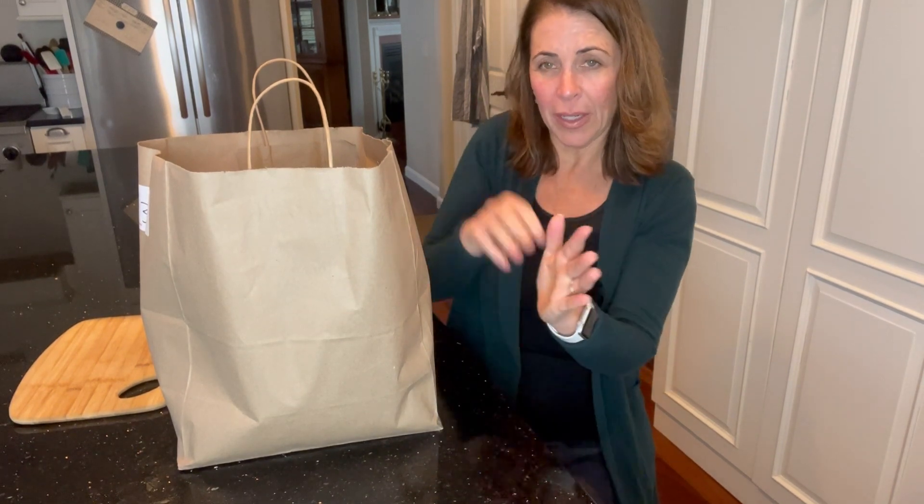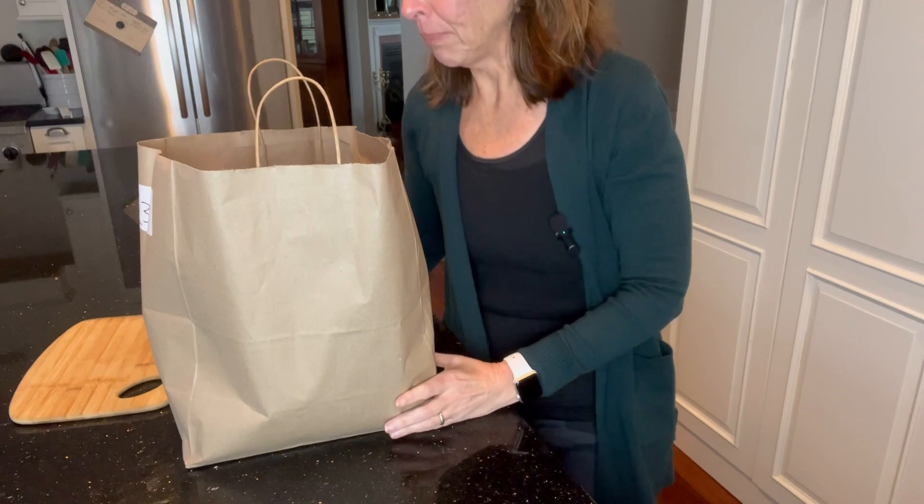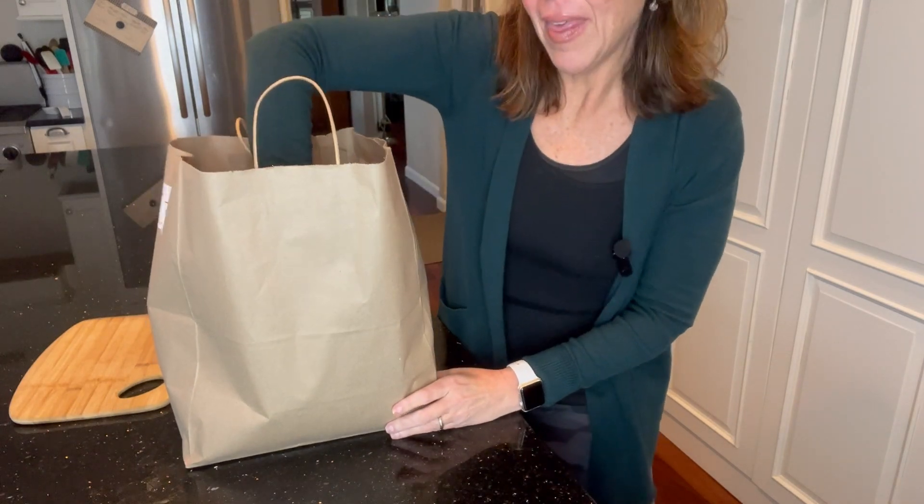My face may be cut off but that's okay. I really just want you to see the items that I picked up, how I'm going to use them, and what I paid for them. I'm going to start with this glass bowl.